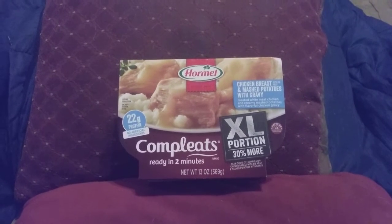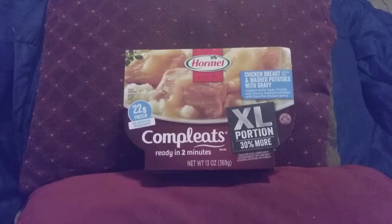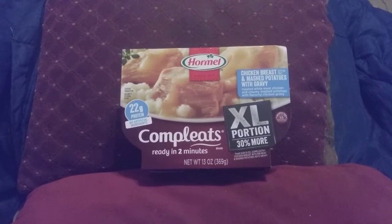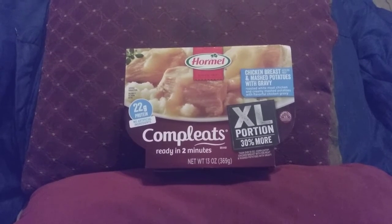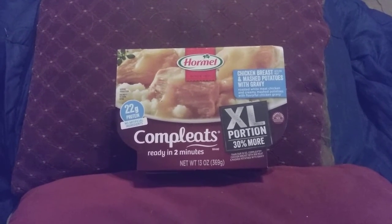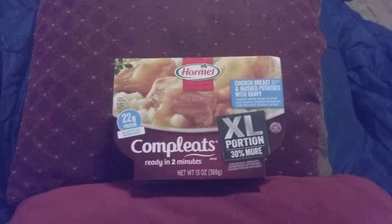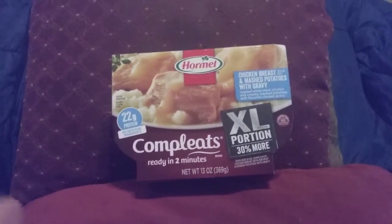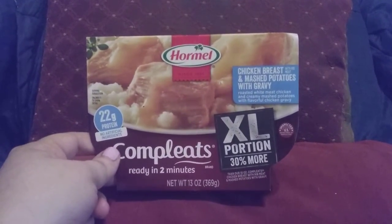It's totally bland, the meat tastes like cardboard, potatoes needed to be salted. It says it's 22 grams, no artificial ingredients, but if you don't have anything else this would be my last resort — it is totally disgusting. I do like their chicken and dumplings, but this one is a no-go. This tastes like plain freaking cardboard.